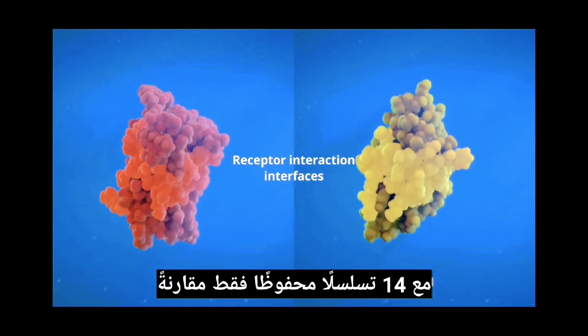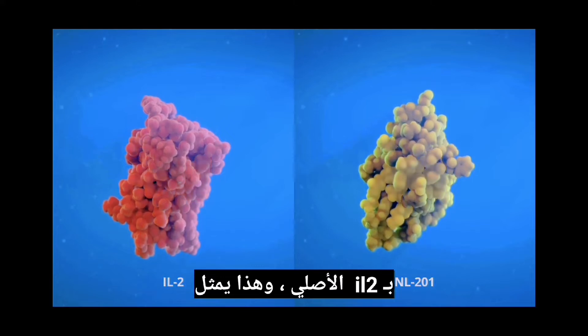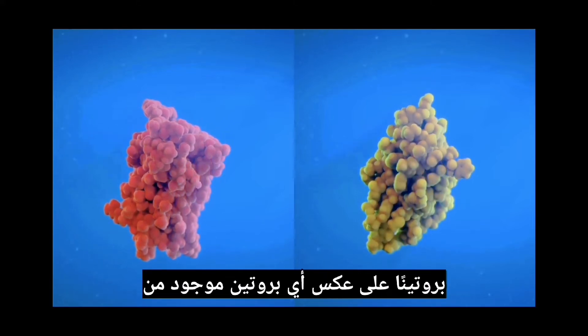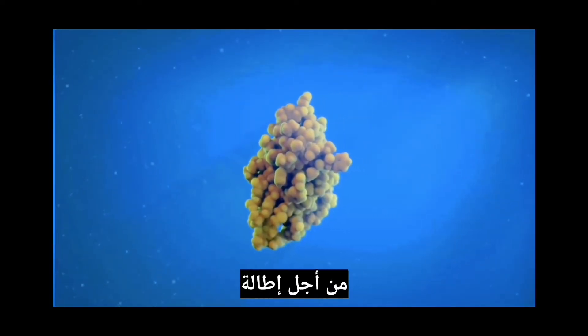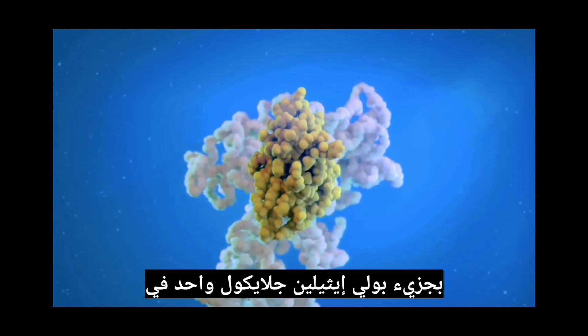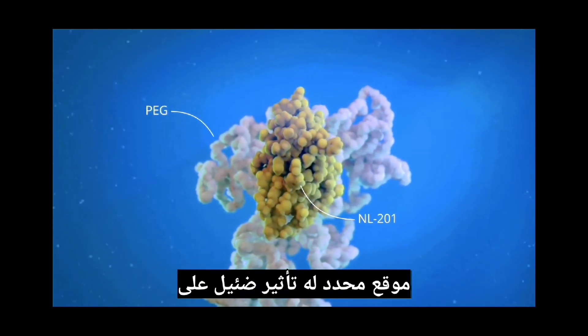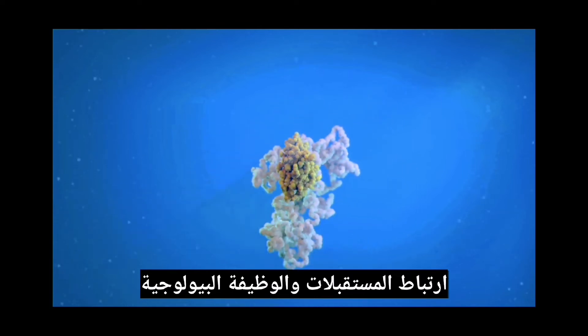With only 14% conserved sequence compared with native IL-2, this represents a protein unlike any that has existed before. In order to extend the pharmacokinetic half-life, NL-201 is conjugated to a single polyethylene glycol molecule at a specific site that has minimal impact on receptor binding and biological function.